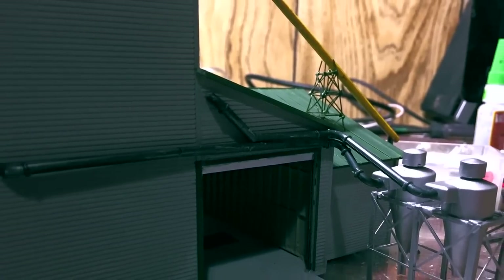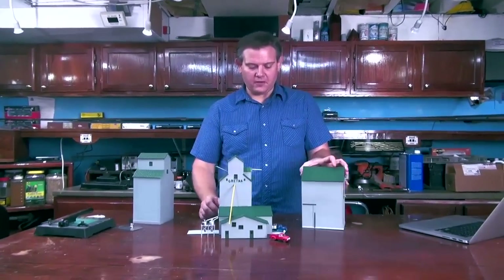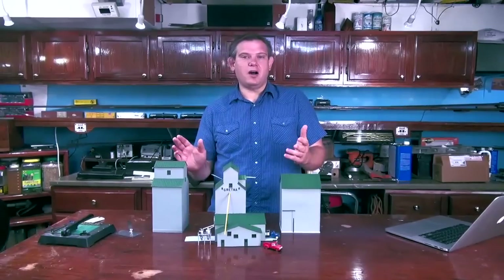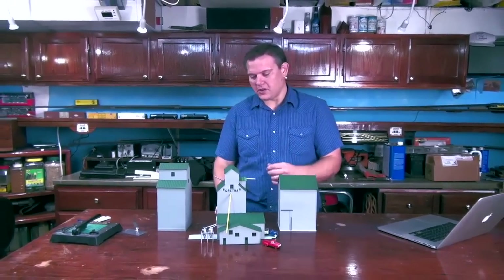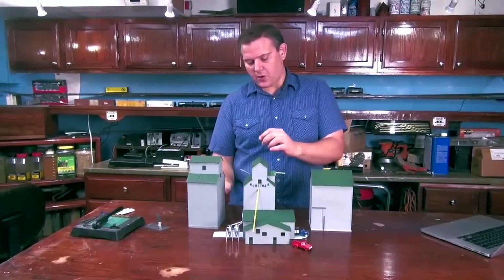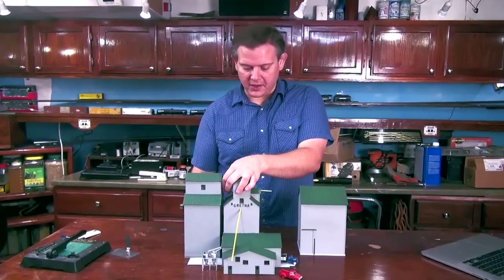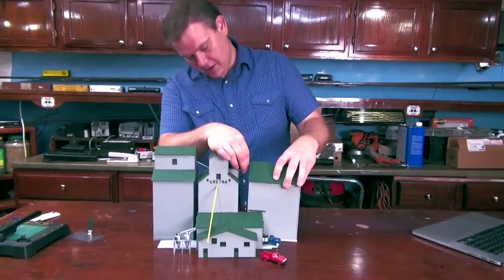And there you have this elevator. I made it so that it could be completely modular because I don't currently have a permanent layout. I knew I'd have to take this apart, put it in storage, and do all these things. So everything comes apart and reconnects fairly quickly so that it looks like it's supposed to in a couple of minutes.